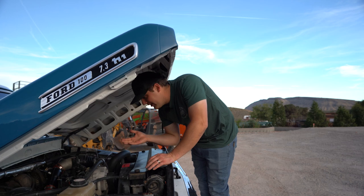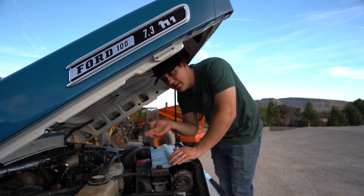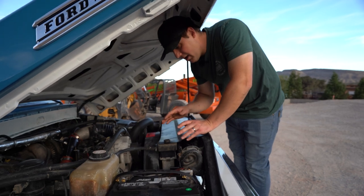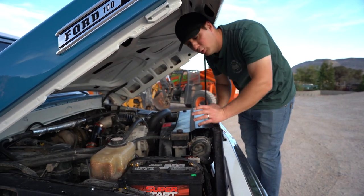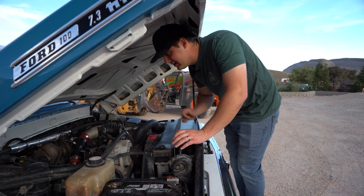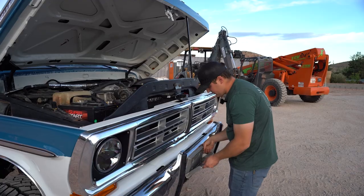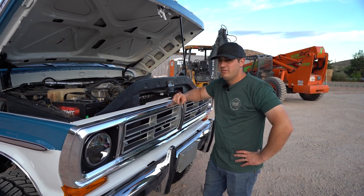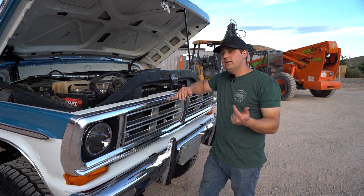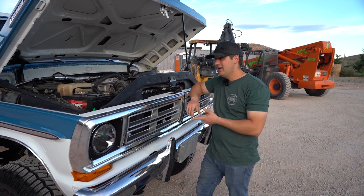Under the hood we have our 7.3 Power Stroke diesel — bone stock. We've cleaned up the wiring, it's pretty easy to work on, and we've got new batteries and terminals. The radiator, condenser, and everything is mounted up nice and tidy. When we bought the truck the condenser was literally held in with a pool noodle, so we did a lot of work to get that routed and mounted properly. The truck has around 275,000 to 285,000 miles, but it runs way better than my personal 7.3 I gave away in 2020 that only had 175,000 miles — no blow-by, shifts perfectly.